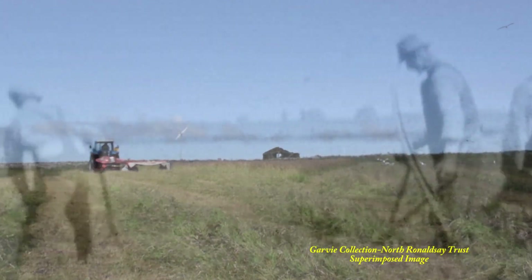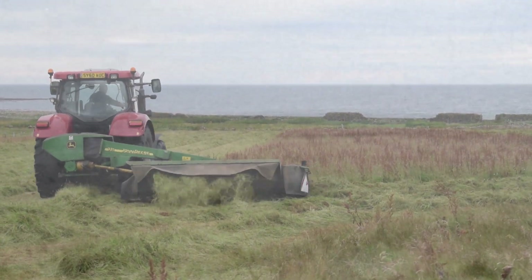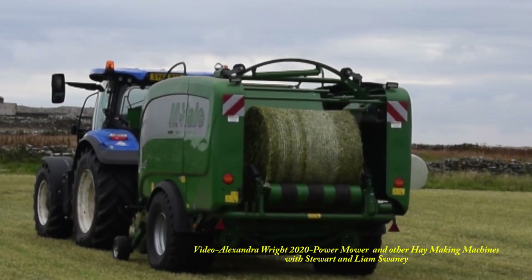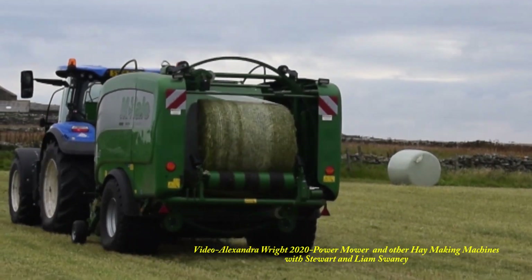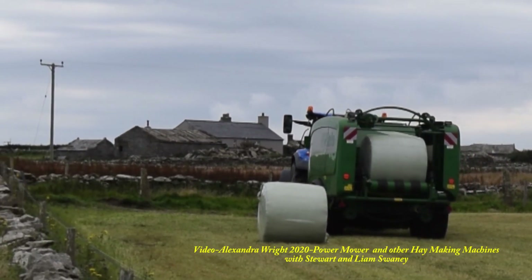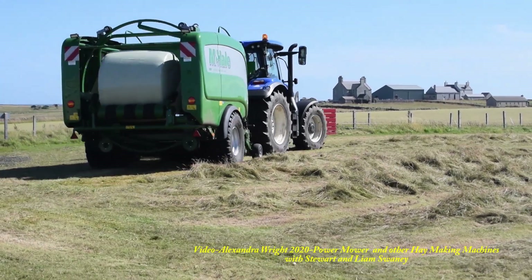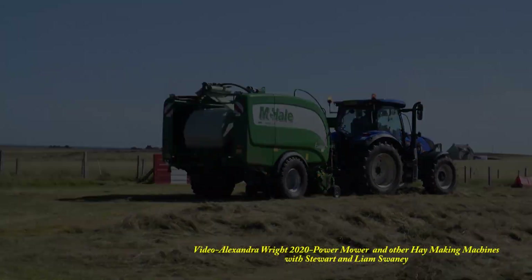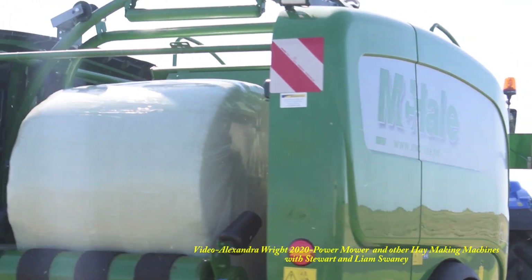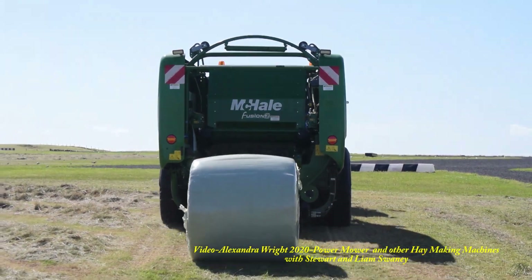One can only marvel at what the men and women of old, with their scythes, would have thought — perhaps no more surprising than the transitions from sickles to scythes to horse-drawn mowers. The cut hay is scooped up into cylindrical bales and wrapped in plastic, and then deposited on the field to be picked up by other machines.